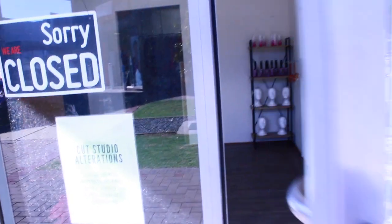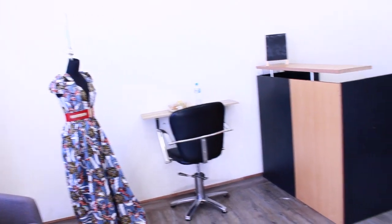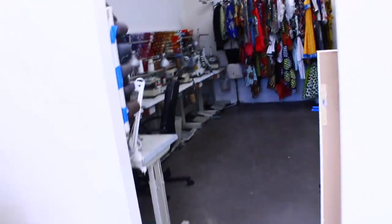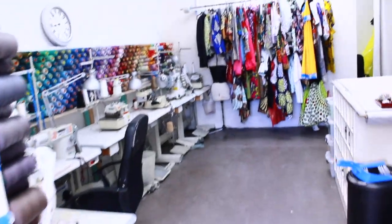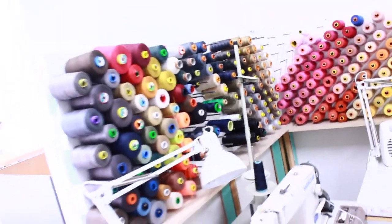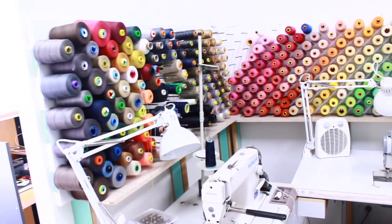Hey guys, thank you for tuning back in. I'm back again with another video, but today we're just going to take a break and do a quick tour of my studio. I hope you enjoy it, and let me know what you think in the comments below. Let's do it. This is my famous color wall.